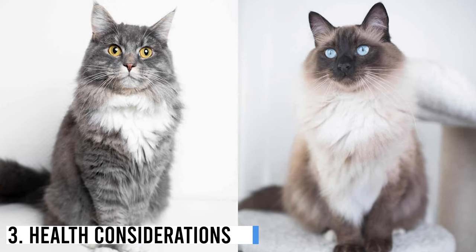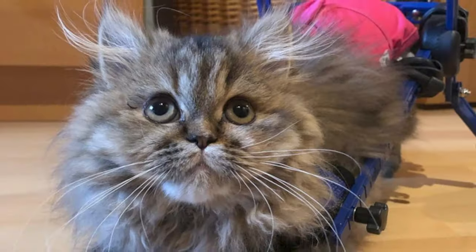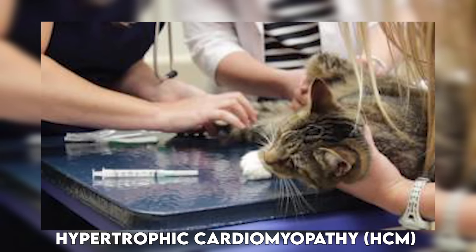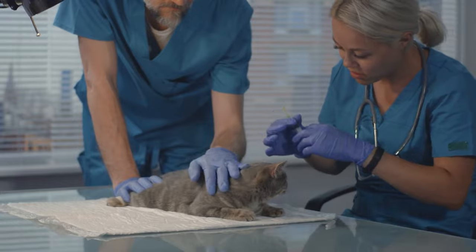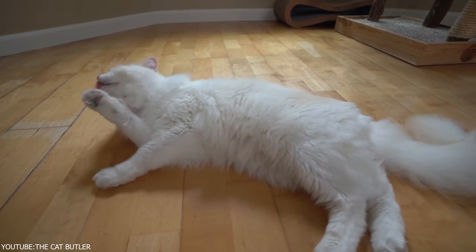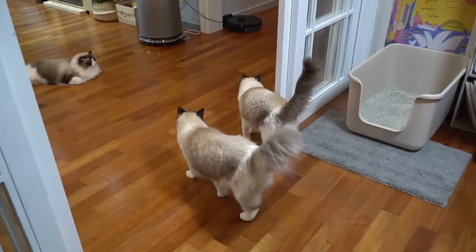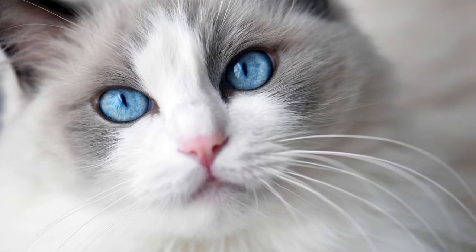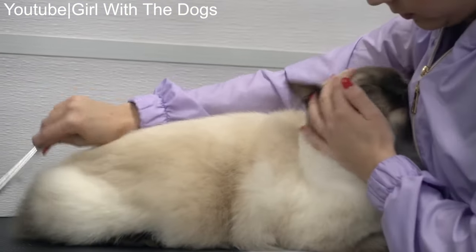Health Considerations. Both Maine Coons and Ragdolls are generally healthy breeds, but there are some breed-specific health considerations to be aware of. Maine Coons are prone to certain health issues, including hip dysplasia, which can affect their mobility, and hypertrophic cardiomyopathy (HCM), a common heart condition in cats. Regular veterinary checkups are crucial for early detection of any health issues. Ragdolls can also be susceptible to HCM, which is a concern in many larger breeds. They may also be prone to urinary tract issues, so it's important to provide a balanced diet and adequate hydration. Regular veterinary care and monitoring are essential for both breeds.